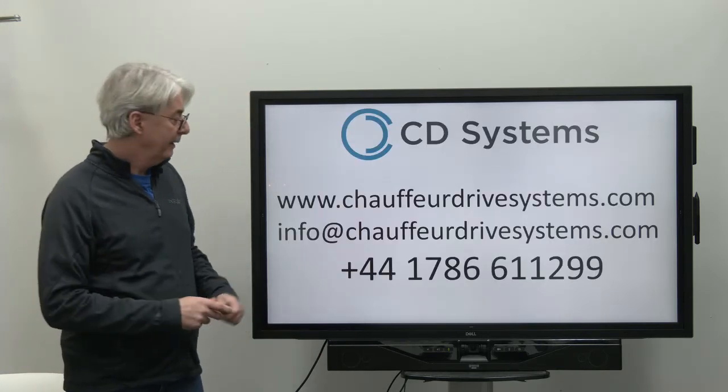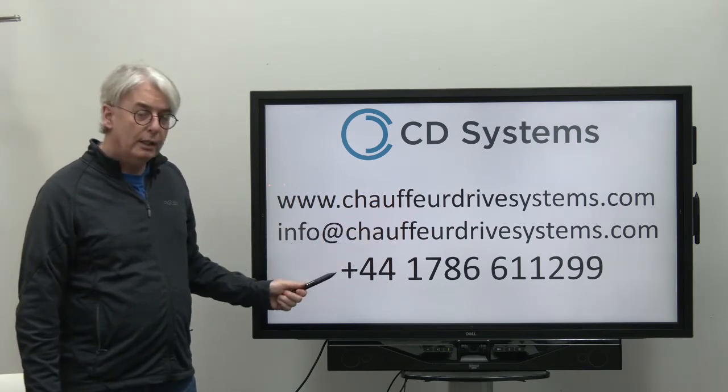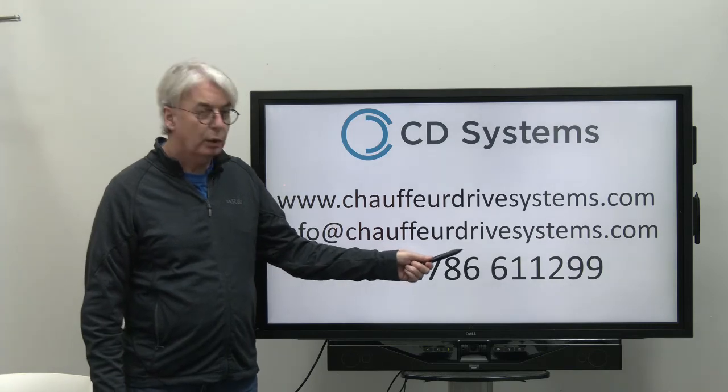If you want to find out more, visit our website, email us at info@chauffeurdrivesystems.com, or give us a call on +44 1786 611 299.